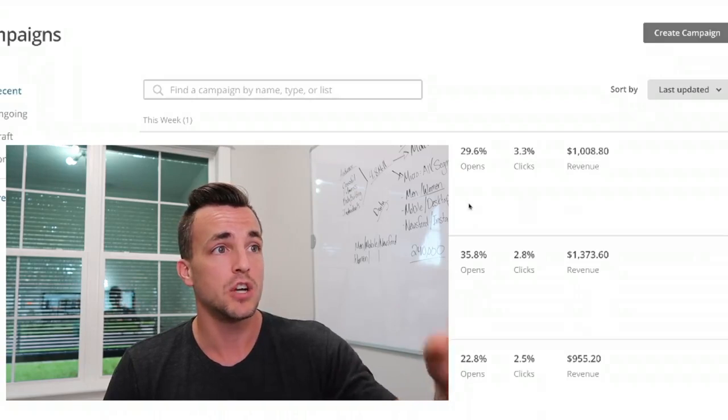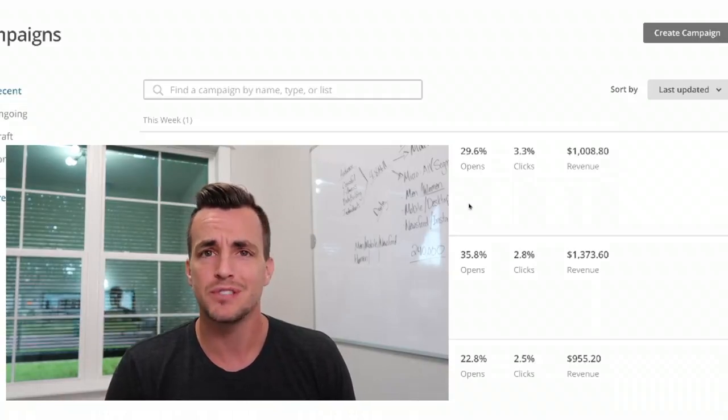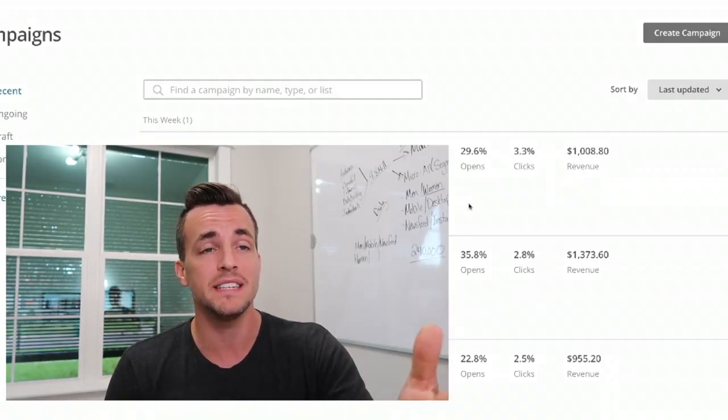What you can see right now on our screen is a $1,000 email that we sent less than 24 hours ago. We sent this email October 23rd at 12:28 p.m., and it is now October 24th at 8:26 a.m. As you can see: $1,000.